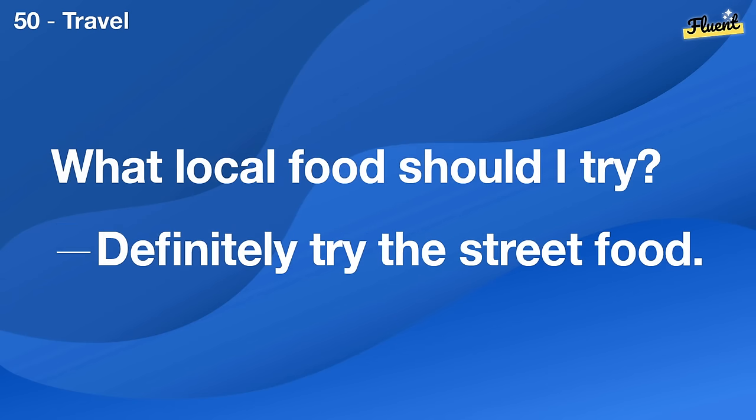Do you know where the bathroom is? Yes, it's down the hall to the left.